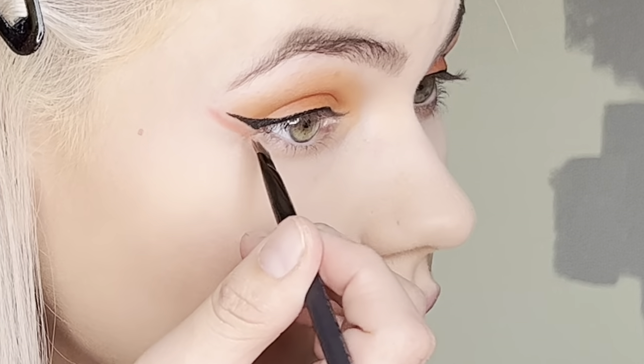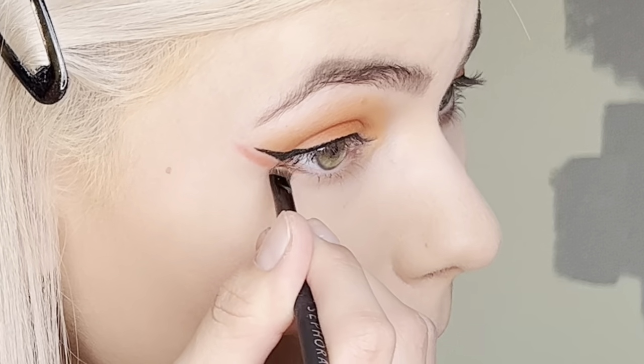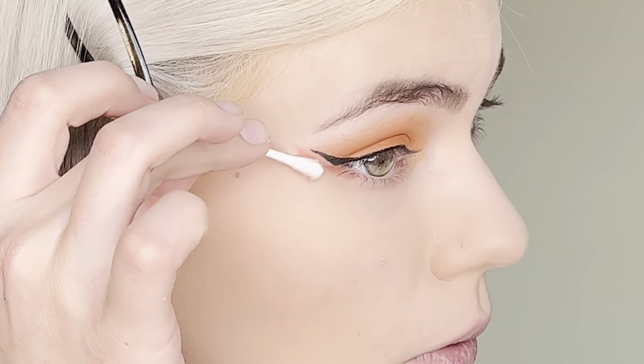Now that the eyeliner is done and looking beautiful, it's time to do the last part. I'm going to take 'Forged,' which is a beautiful red color, and go into that with my angled liner brush because it will make the thinnest line I need. Beautiful! I love it. Now that I finally got that done, I can close my eyeshadow palette.